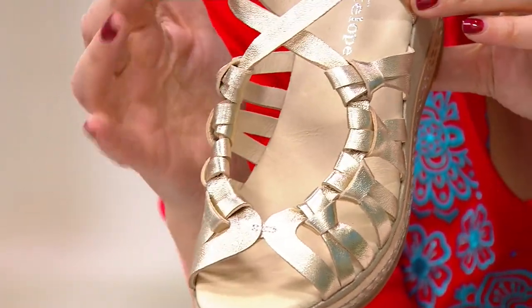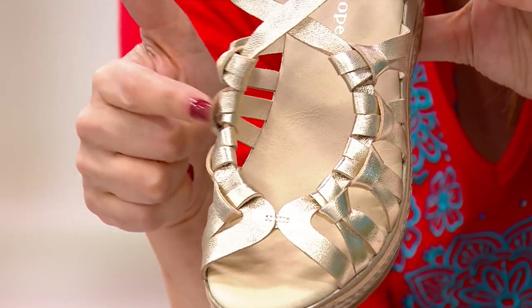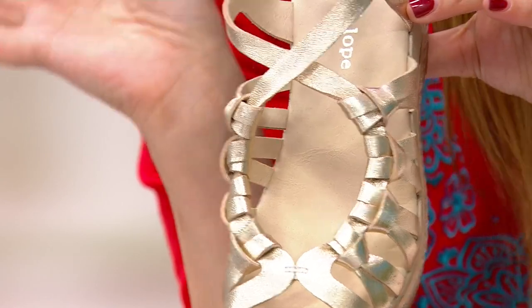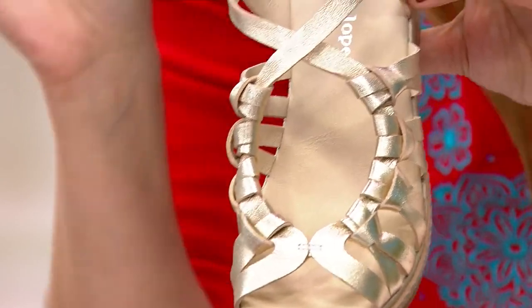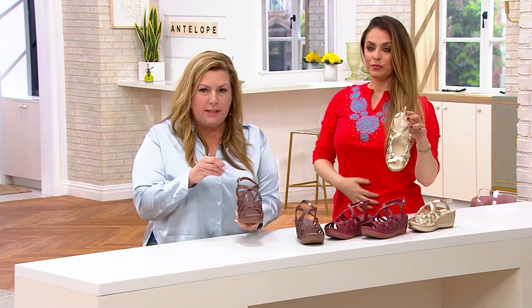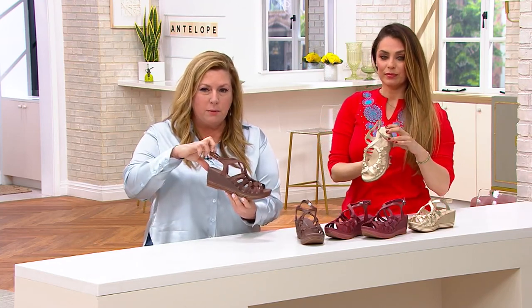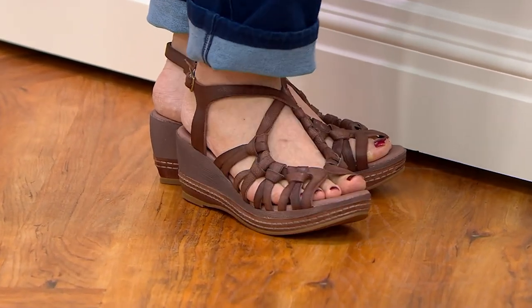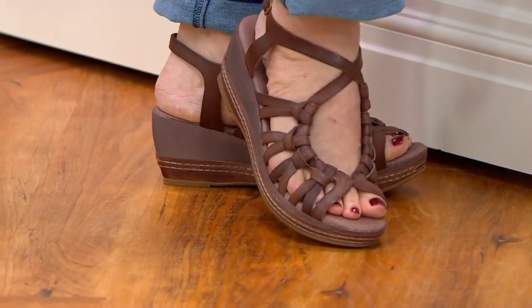It's such gorgeous open work on the foot, but even though it's so open, you still get great coverage for the toes, which I feel like is so important. There are enough straps that really hold your foot in and keep it very comfortable — you don't feel like you're going to slip off to the side. It's a great shoe, so pretty.